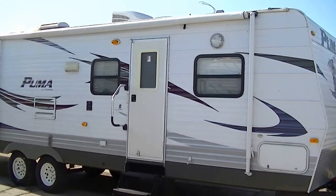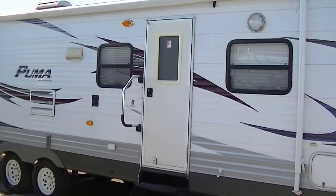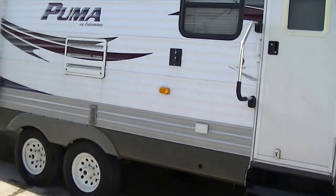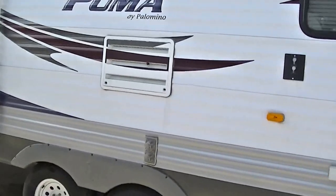Howdy, this is Bob Barker out here at Budget RVs of Texas this morning. I have got a fantastic family-friendly bumper pull bunkhouse just for you — the Puma 30 DBSS. Half-ton towable, family-friendly fun.